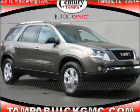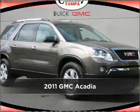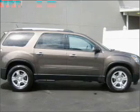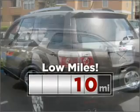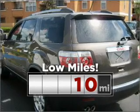Stand out in this 2011 GMC Acadia. This vehicle will more than meet your needs. Consider the value and endurance that this low mileage vehicle offers.